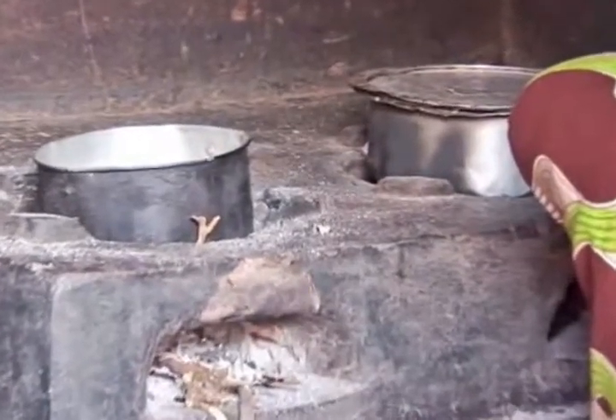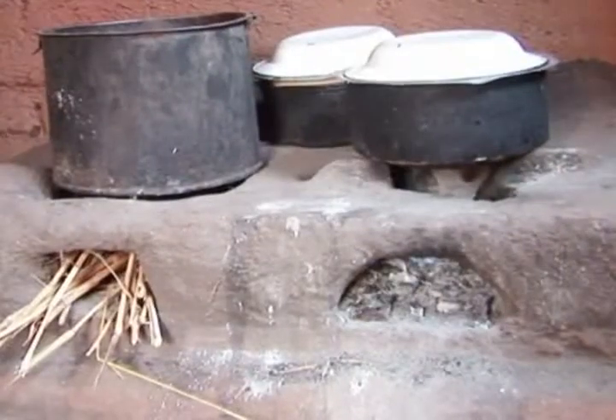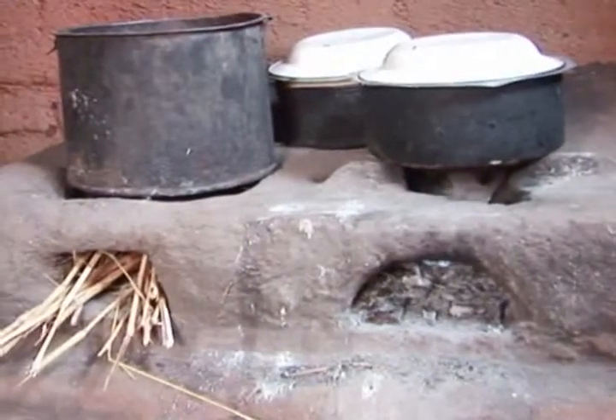The mud stove can be built in less than a day with local materials that cost less than three dollars. The stove will last for a number of years and can cook more than one thing at a time. Women and girls don't have to travel nearly as far for wood, since these mud stoves use smaller diameter wood that can be gathered locally.